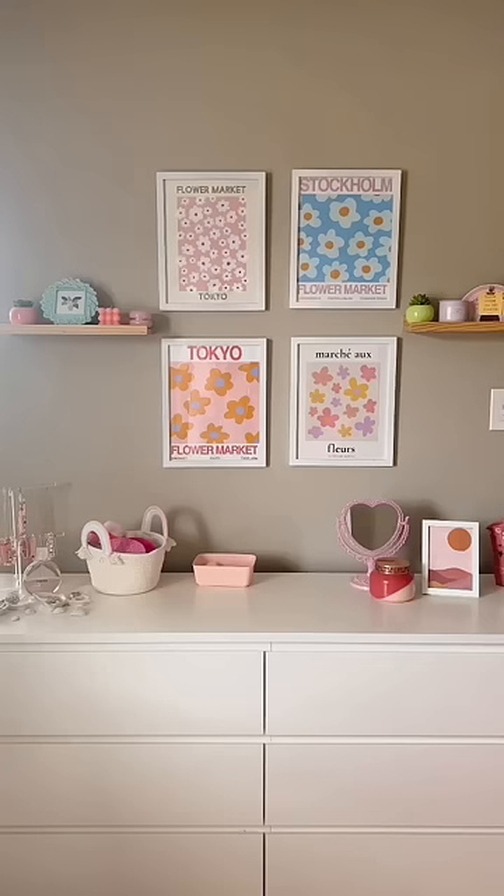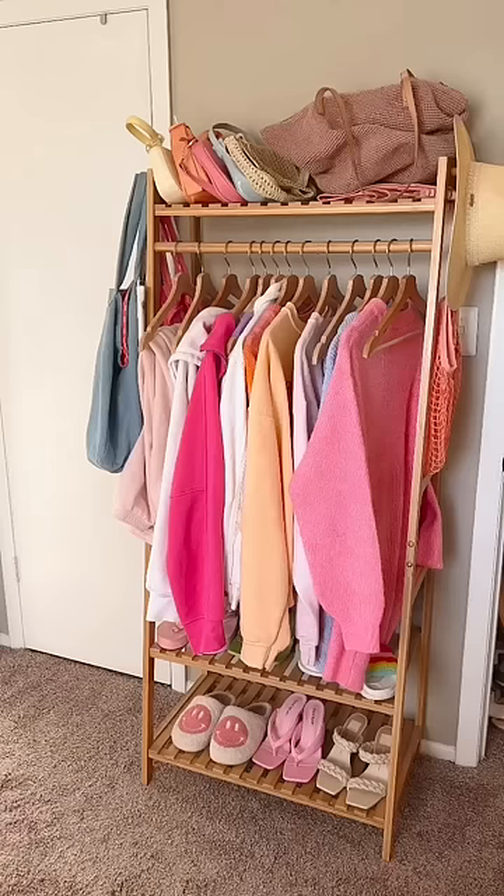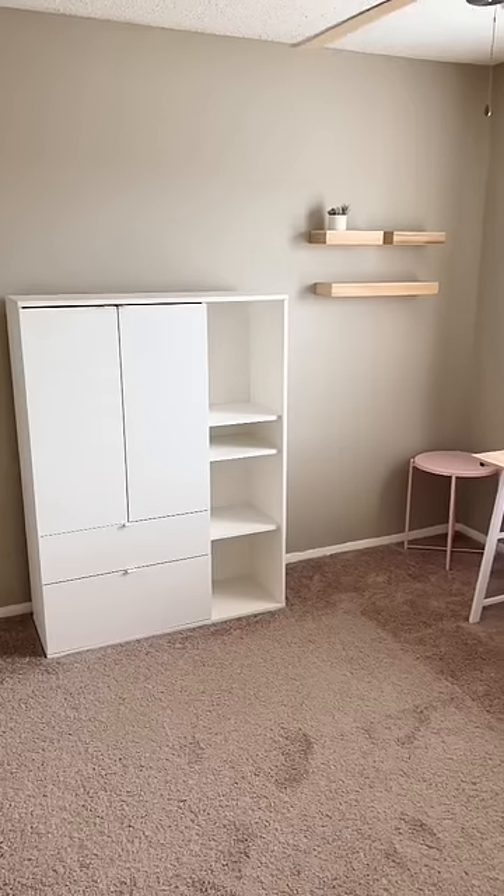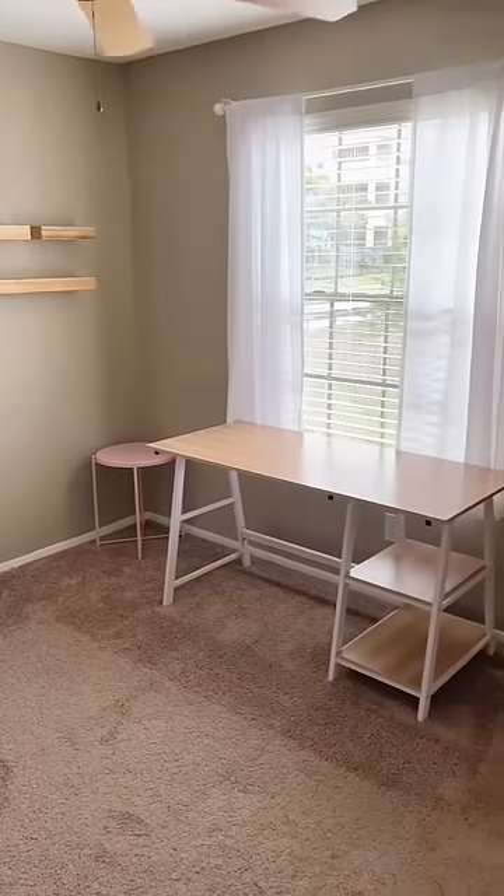We're planning to move into a house in the summer once our lease here ends anyway, so I'll get to have my fun room back eventually. But for now, I'm just clearing everything out. Next step is to get rid of the desk and a few other things, and then I'll start decorating.